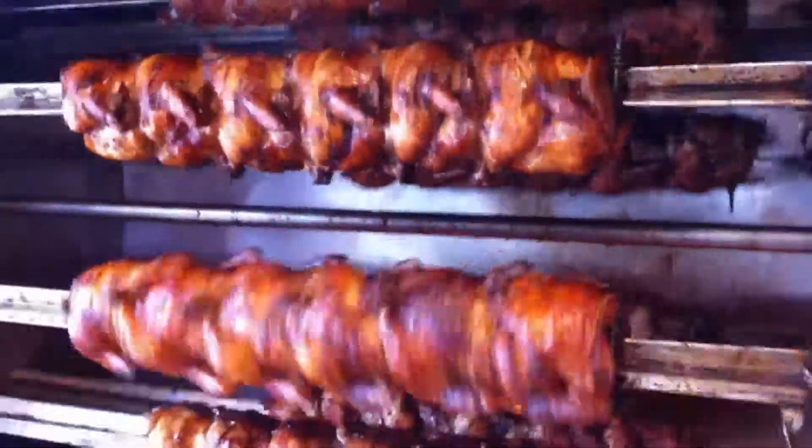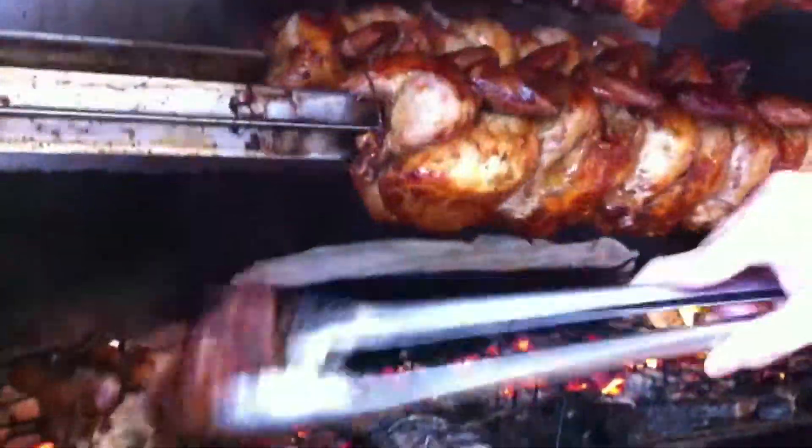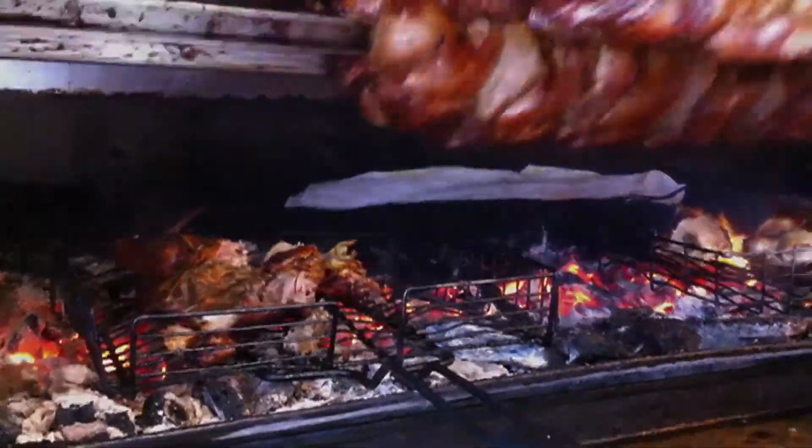$6.95 for all this food here at Brasa Roja, 3125 West Montrose. The roast chicken is something you should eat.